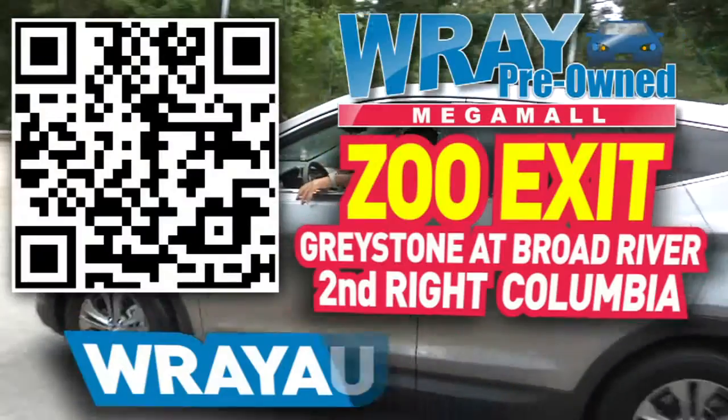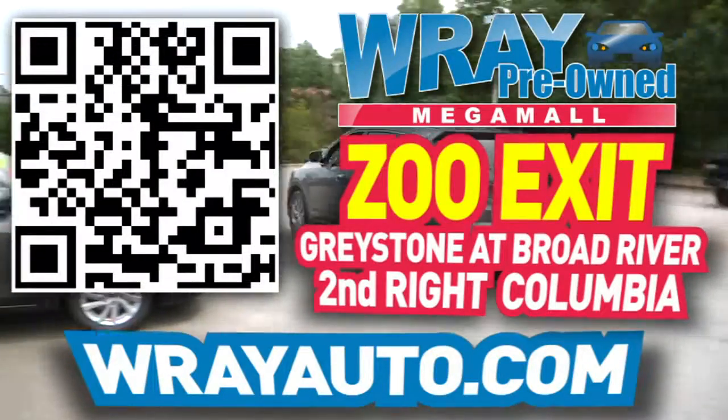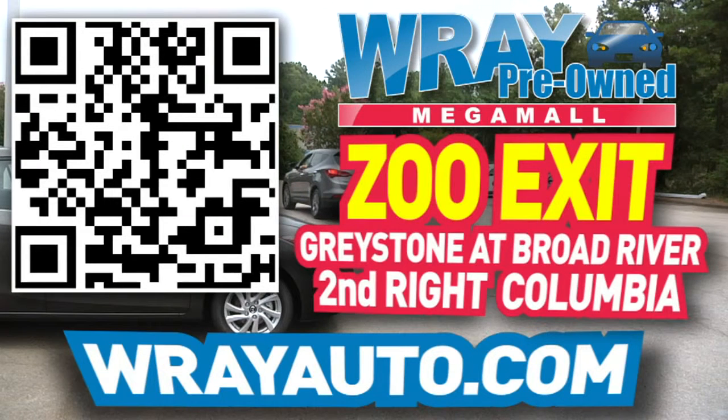From Greystone to the river, come check out this vehicle and many more at rayauto.com. Call or stop by Ray Automotive — Zoo Exit, Greystone at Broad River, Second Right, Columbia.